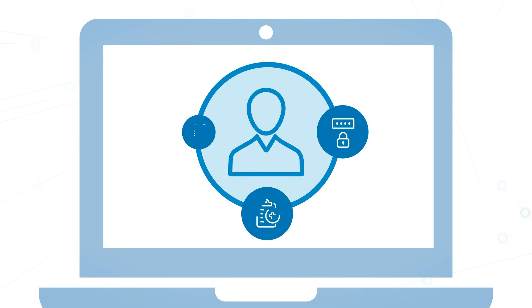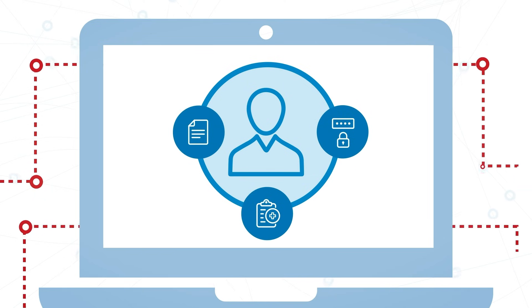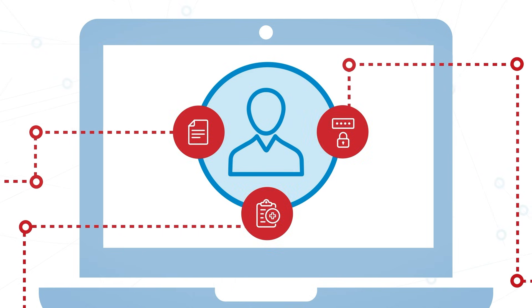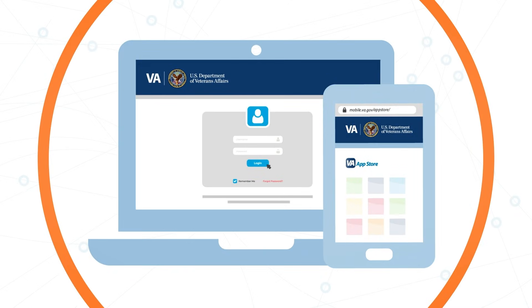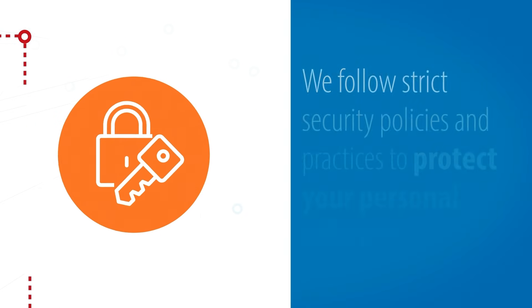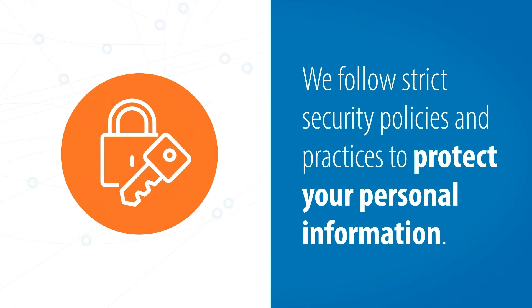We know that you take protecting your personal information seriously. By taking precautions online, you can keep your personal information secure and out of the hands of hackers and other online threats. At VA, we're committed to keeping your personal information safe when you use VA websites and apps. That's why we follow strict security policies and practices to protect your personal information,